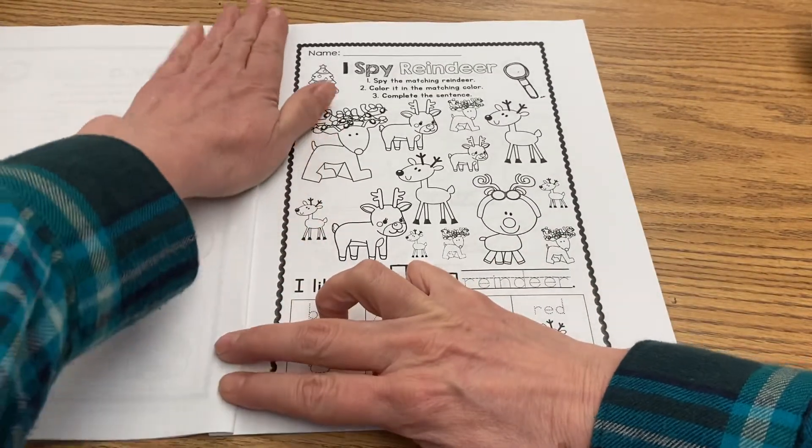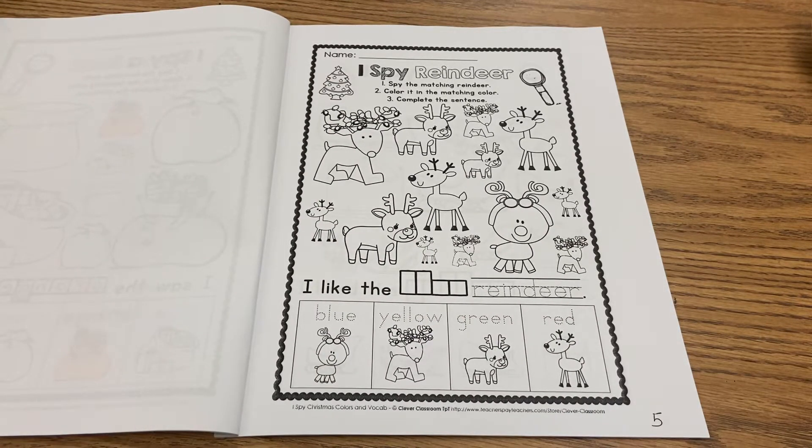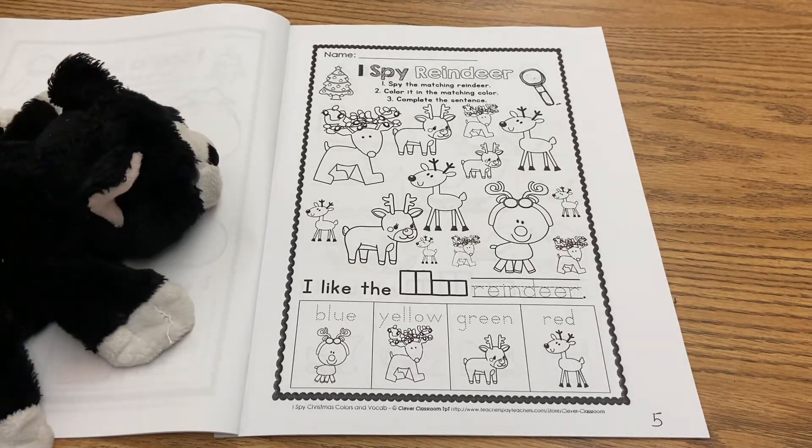Here we go — let me put this open so you can really see it. Do you see all the reindeer? This is going to be another fun page to do. The first thing it says is: I spy reindeer — spy the matching reindeer, color it the matching color, and complete the sentence.